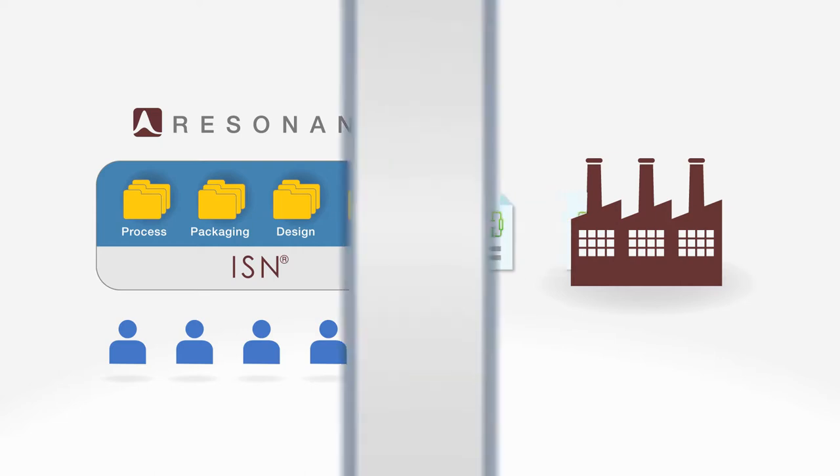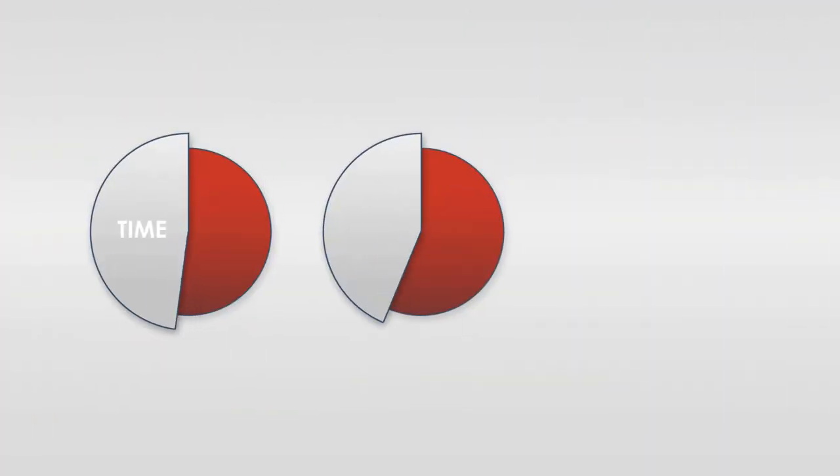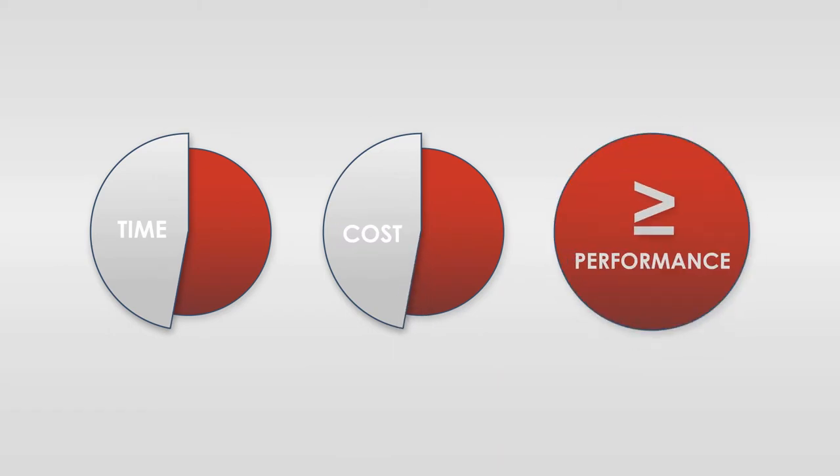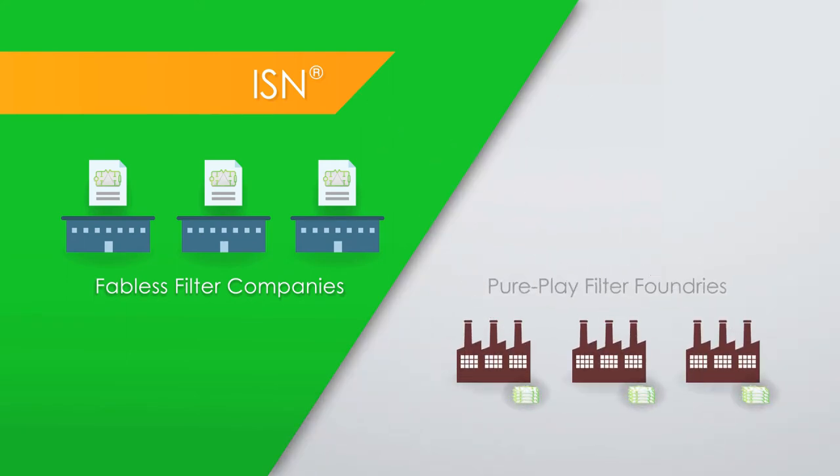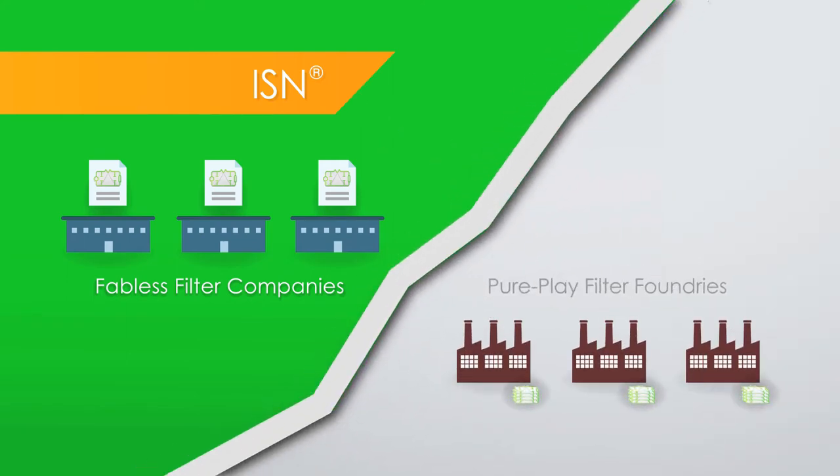We believe it can take as little as half the time and cost half as much to produce RF filters using our model, with equal or better performance. ISN is a disruptive force bringing new players — fabless filter companies and pure-play filter foundries — into the supply chain to satisfy growing market demand.